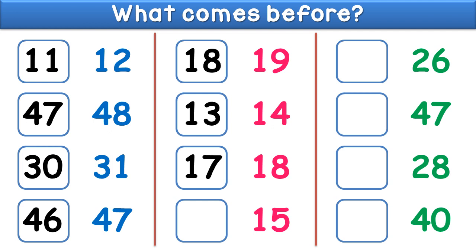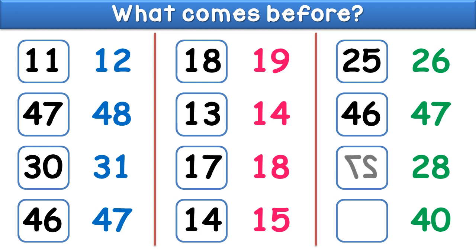What comes before fifteen? The answer is fourteen. What comes before twenty six? The answer is twenty five. What comes before forty seven? The answer is forty six. What comes before twenty eight? The answer is twenty seven.